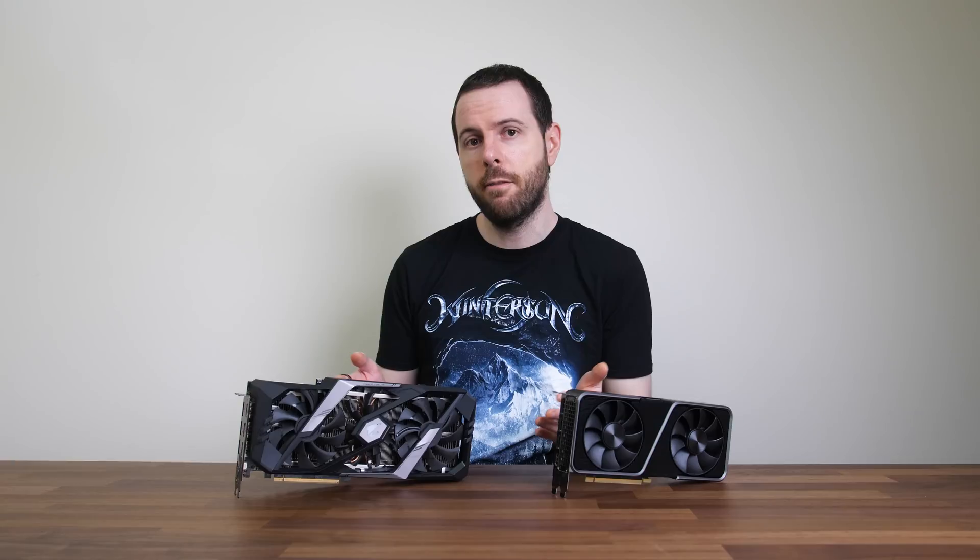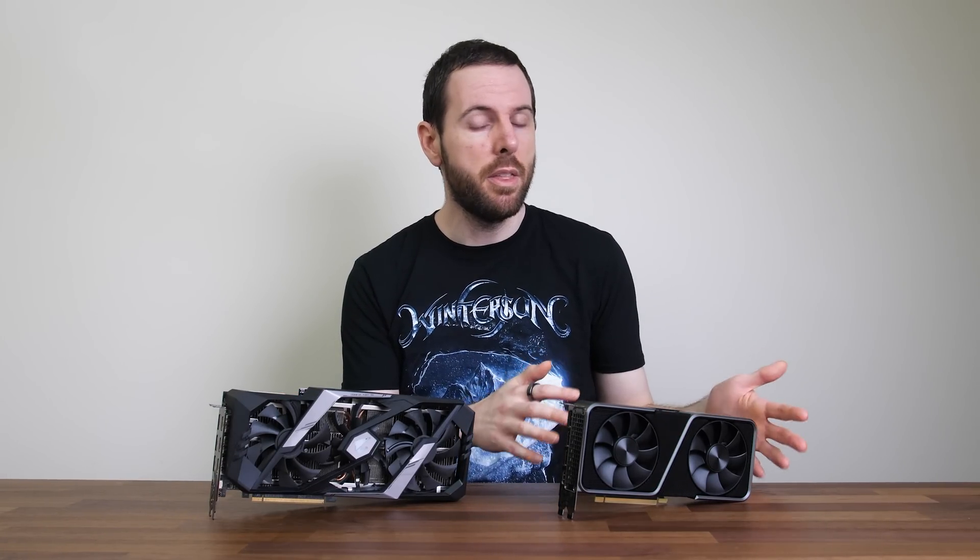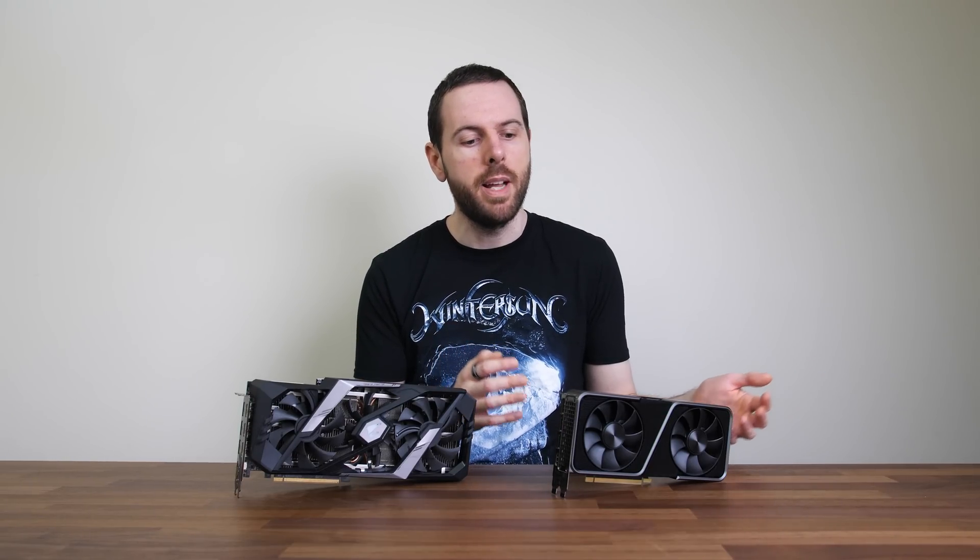You could also look at buying a second-hand 2080 Ti — I've seen them going for as low as $500 USD. Personally I'd probably be more inclined to get the 3070, assuming it's available, as you get the benefits of a warranty and the assurance it hasn't been used in a mining farm.